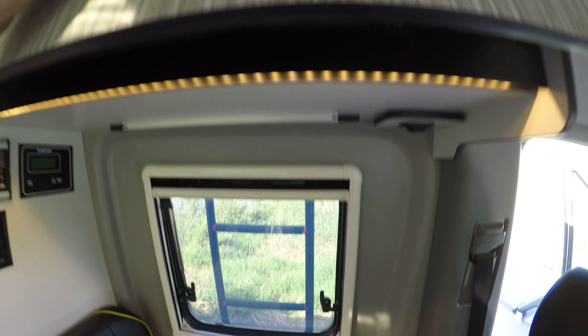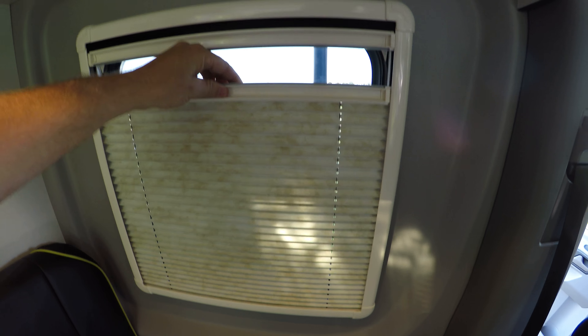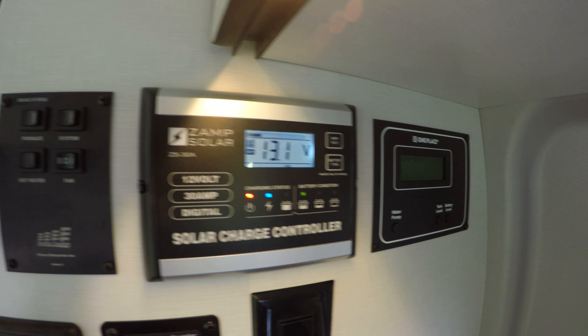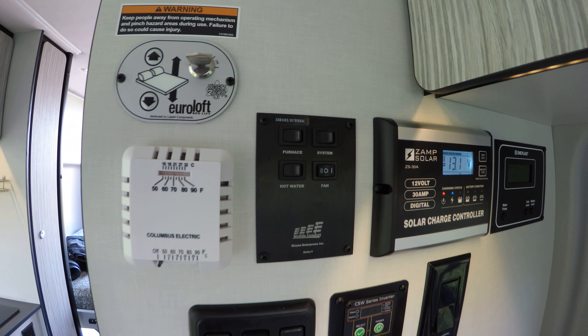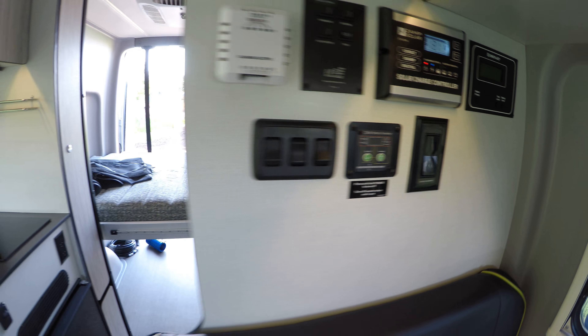Lots of storage. You've got the mosquito screen there, privacy shade, and hook-ups everywhere for 12 volts. You can put your iPad right on this mount. All your controls and solar panel displays are right here. It's got diesel heat and hot water, so your fuel on this rig is all diesel.